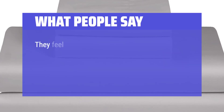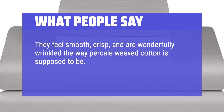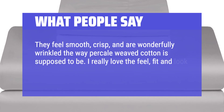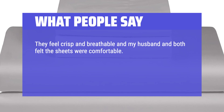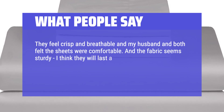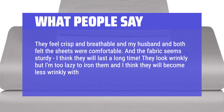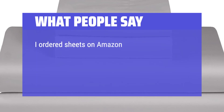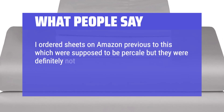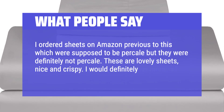What people say: They feel smooth, crisp, and are wonderfully wrinkled the way percale weave cotton is supposed to be. I really love the feel, fit, and look of all the pretty patterns. They feel crisp and breathable, and my husband and I both felt the sheets were comfortable. The fabric seems sturdy — I think they will last a long time. They look wrinkly but I'm too lazy to iron them and I think they will become less wrinkly with time and use. I ordered sheets on Amazon previously which were supposed to be percale but were definitely not percale. These are lovely sheets, nice and crispy. I would definitely recommend.